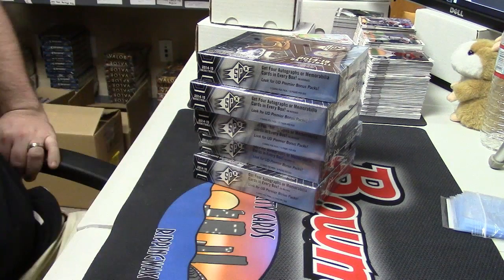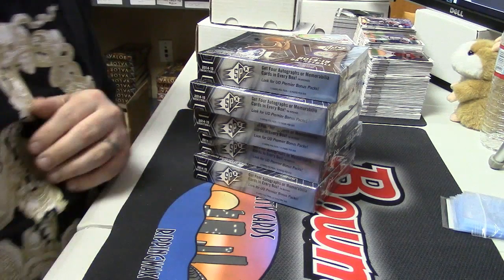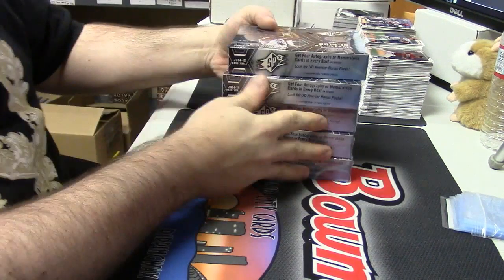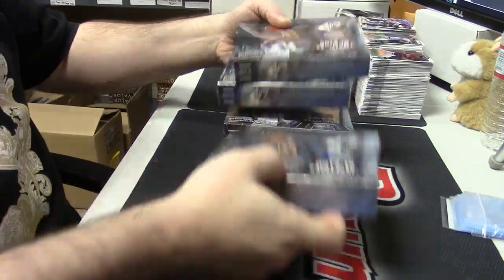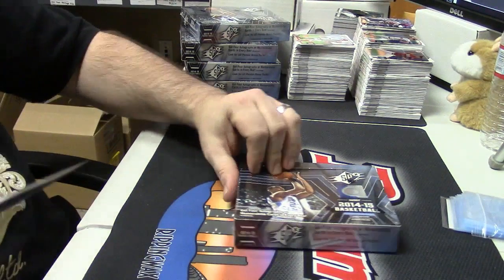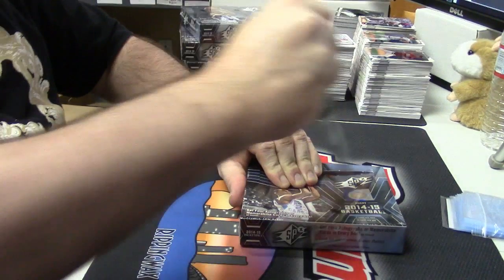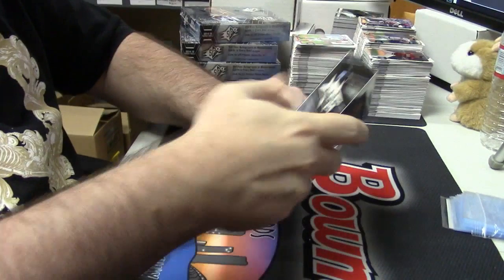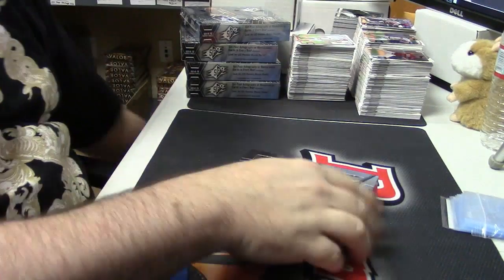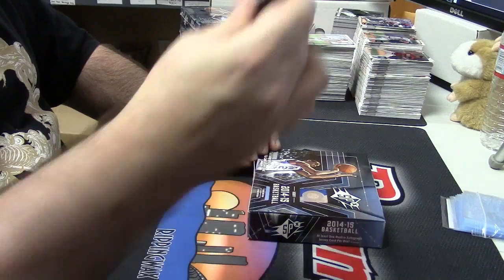We're gonna do a box of the 2014-15 SPX basketball for Tanner Edwards. A few things bug me more than having to sit like five or eight minutes — somebody forgot they taped this up.